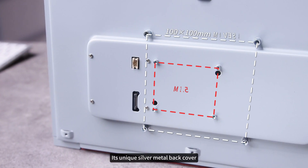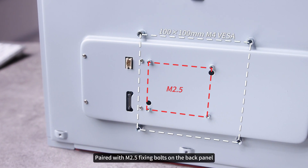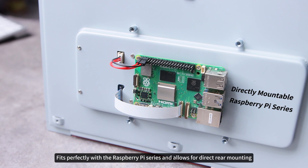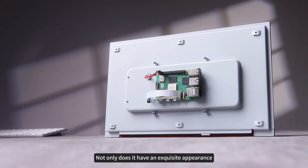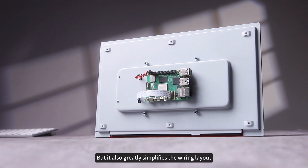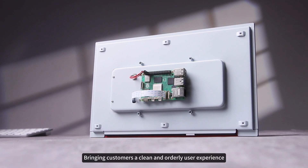Its unique silver metal back cover, paired with M2.5 fixing bolts on the back panel, fits perfectly with the Raspberry Pi series and allows for direct rear mounting. Not only does it have an exquisite appearance, but it also greatly simplifies the wiring layout, bringing customers a clean and orderly user experience.